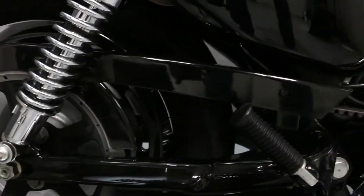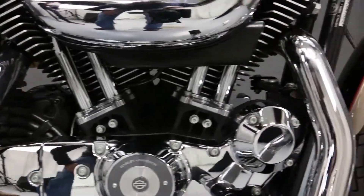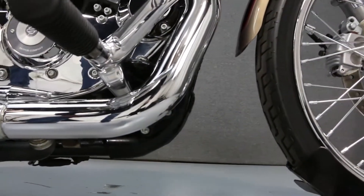This bike has been fully serviced and detailed and comes with a 30-day in-house warranty. We've also purchased a CycleChex vehicle history report for this bike. You can view the report by clicking on the link on the right side of the screen.